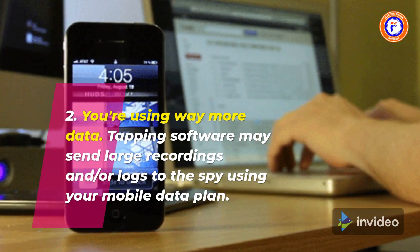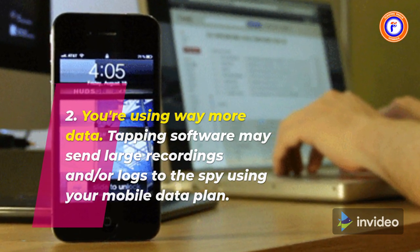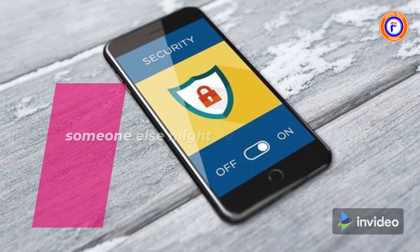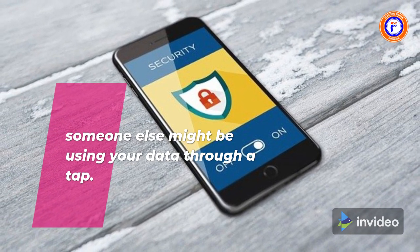2. You're using way more data. Tapping software may send large recordings and/or logs to the spy using your mobile data plan. If you're suddenly running low on mobile data even though your usage hasn't changed, someone else might be using your data through a tap.